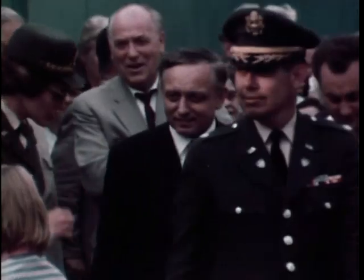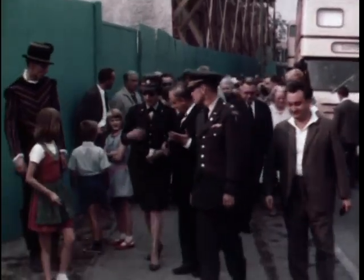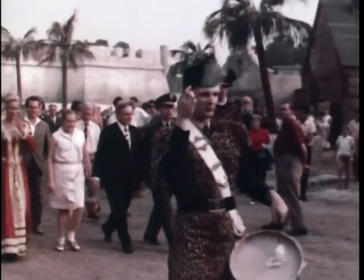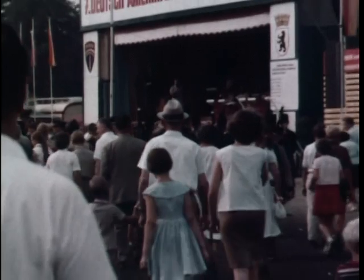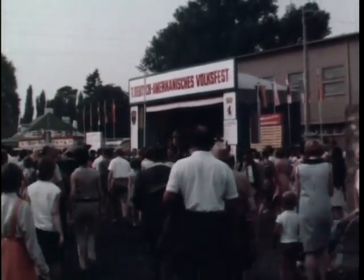Greetings from West Berlin on a festive occasion. Here at the U.S. Army Berlin Brigade sports field, American personnel invite Berliners to join them in a two-week celebration. Each year at the Volksfest, the U.S. Army's largest community relations project in Berlin, recreates part of America's cultural heritage for Berliners to enjoy.